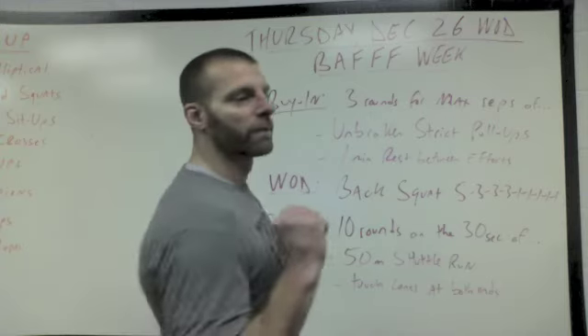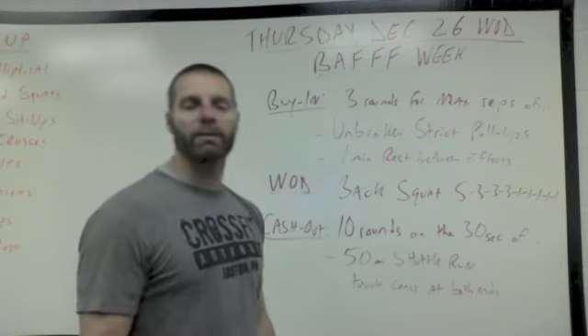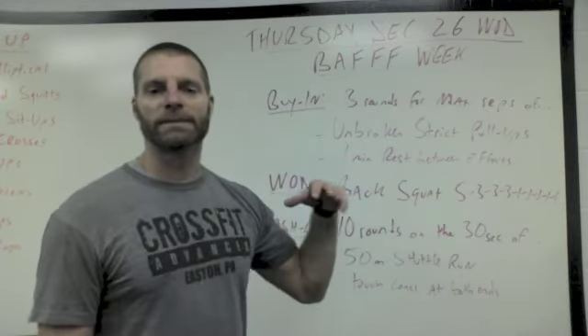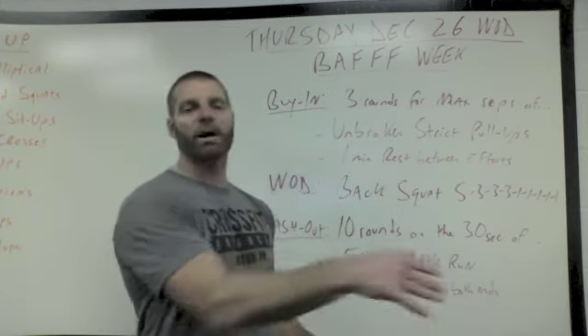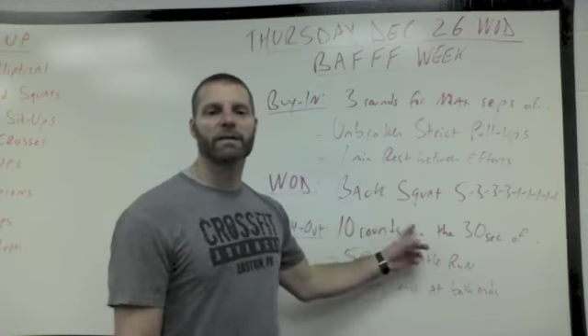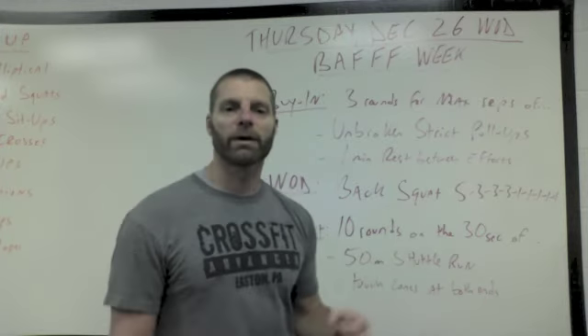Three, two, one, go. You sprint across the gym, touch a cone right by the wall, sprint back, touch the cone before you crash into the kettlebells. Look at the clock, rest whatever time is left before 30 seconds, and then you repeat. Across and back, you rest until it gets to a minute. Across and back — you repeat this for 10 rounds, 10 up and backs, trying to get them all in on the 30. Your recovery is the time left after you do the sprint.